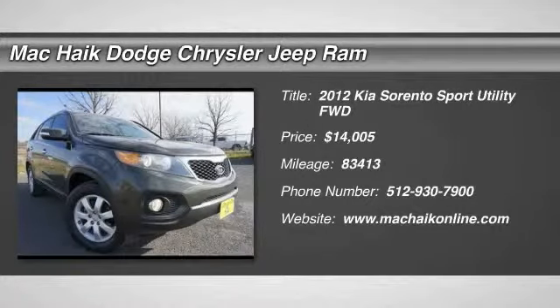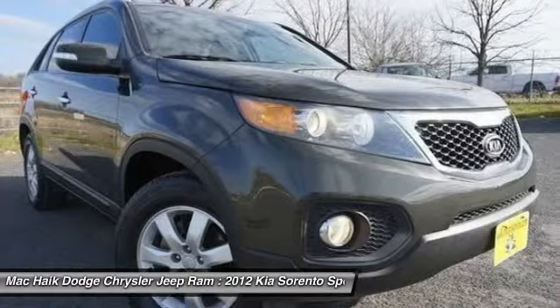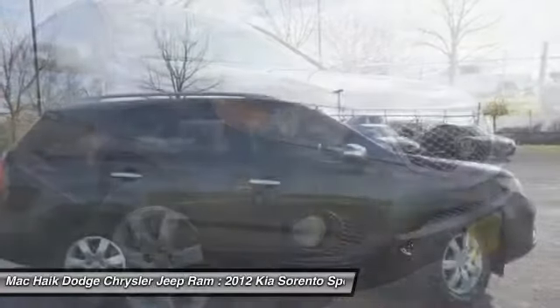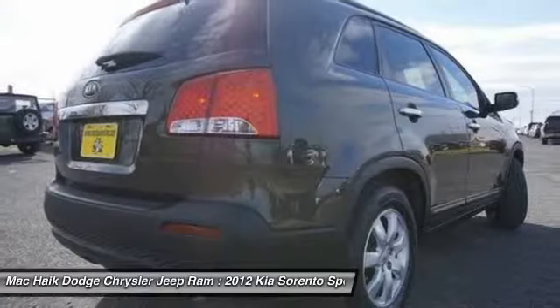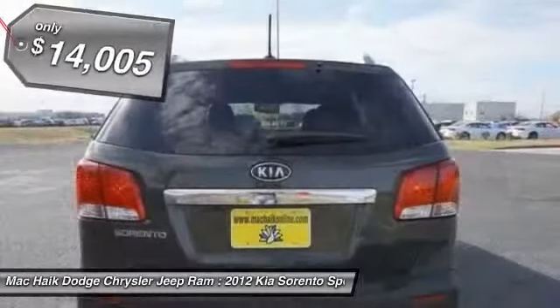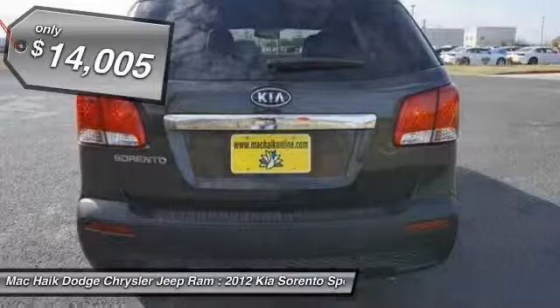2012 Sorento. The Kia Sorento is a comfortable riding, powerful, compact SUV loaded with impressive standard features. Take one look at its stylish, sleek design and you'll want to cross over to a Sorento — and it is priced below $15,000.